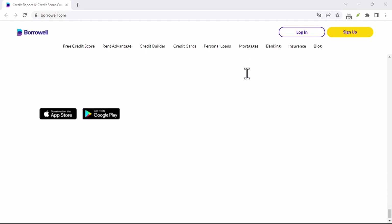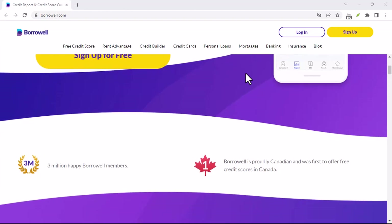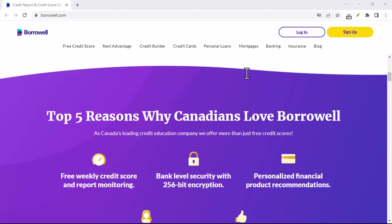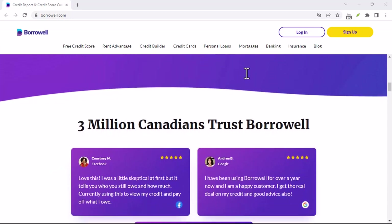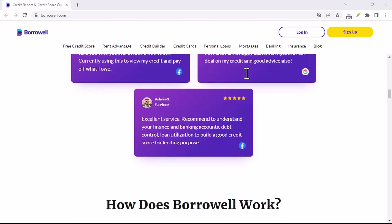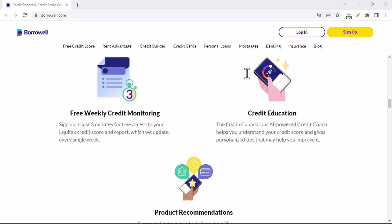There are two main ways to cancel Borroworld's Credit Builder. The first is through the Borroworld app — the quickest and easiest method. Open the Borroworld app and log in, then navigate to your Credit Builder dashboard, which might be under Accounts or Products. Locate the Manage Credit Builder or Settings section, and look for the Cancel Credit Builder option — it might be under a subheading like Account Actions. Follow the on-screen prompts to confirm cancellation.